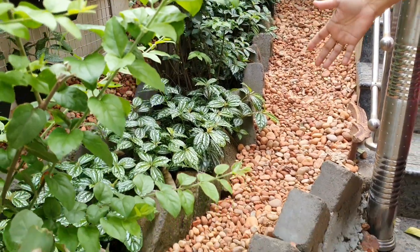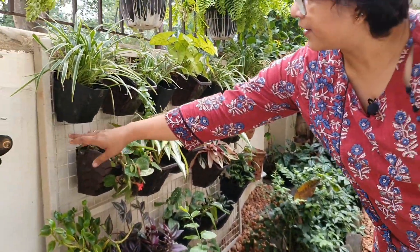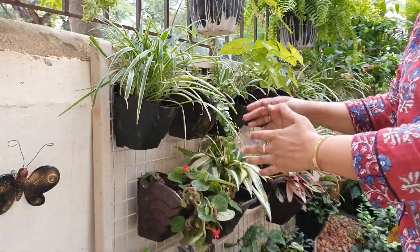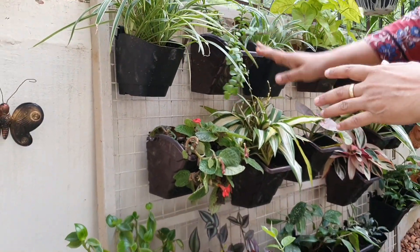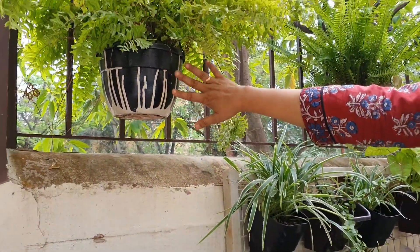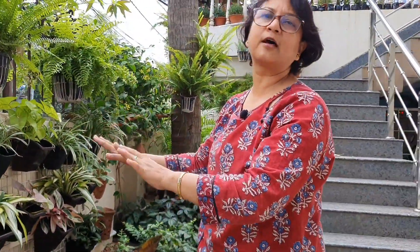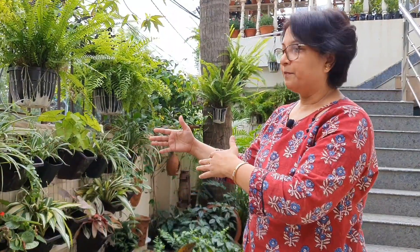I don't know how far I am successful in doing this. I have used my old iron net, which I used as a cover of my compost pit before. I have collected some hanging parts and painted some of the old plastic containers.